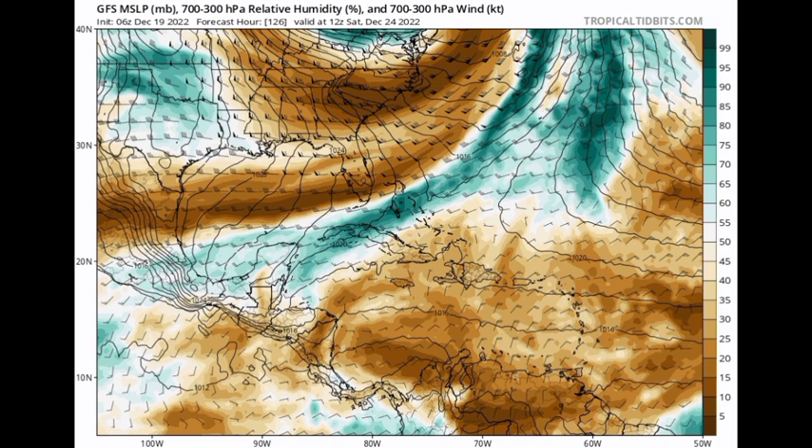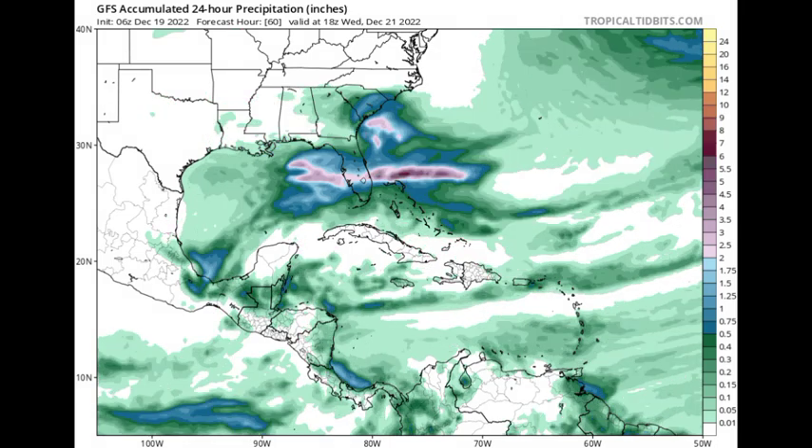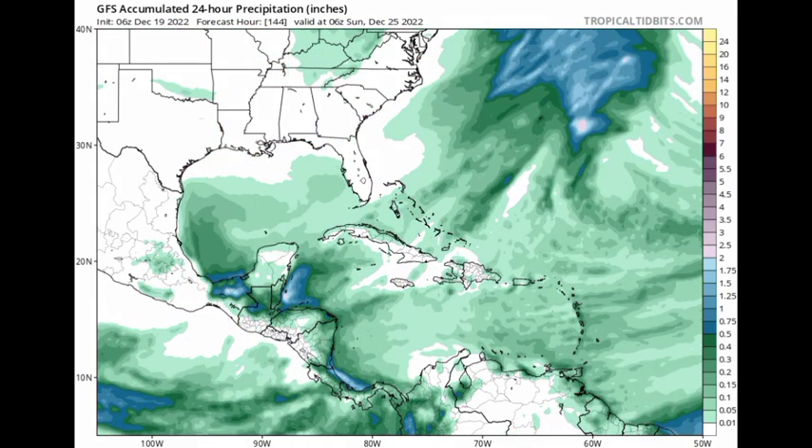That frontal boundary is going to be influencing the weather especially across the northwestern Caribbean as we progress into the Christmas week. For the most part, dry conditions are expected to be dominant across the region as we progress throughout the rest of this week. But as we head into Saturday and Sunday, things are going to be a little bit different for some areas in terms of cooler weather. Looking at the GFS model precipitation, as we head to Tuesday and Wednesday, we're not seeing too much happening across the region. We see more rainfall expected in the vicinity of the Yucatan and Belize as a result of that front making its way down from the US.